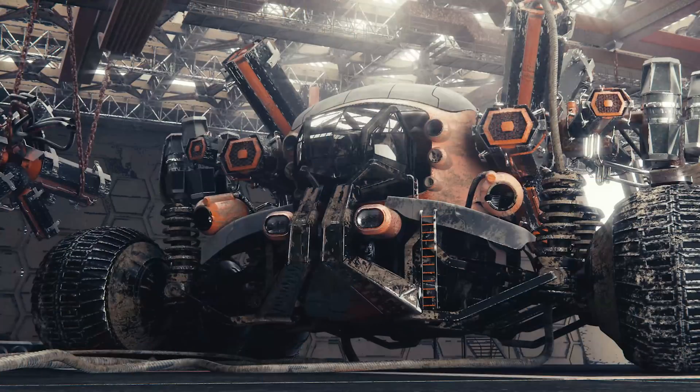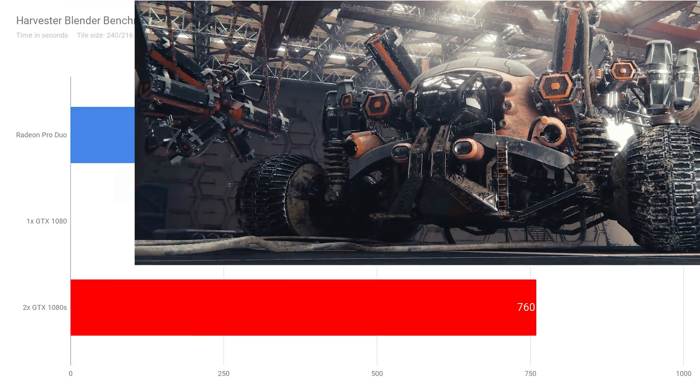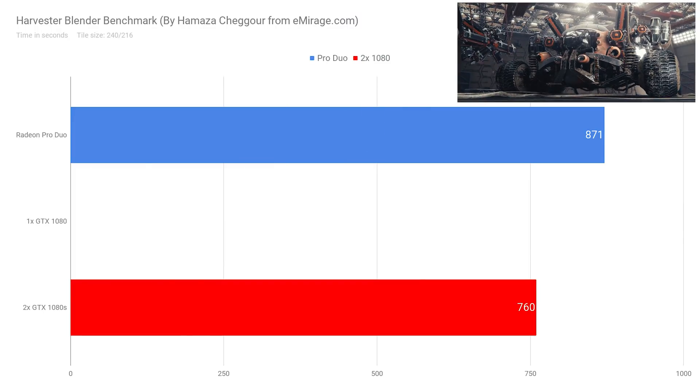To render a really complex scene, I have the Harvester scene from Hamza Chigur, who was generous enough to give me this scene as a benchmark to see how the Radeon Pro Duo handles it. This is a very complex scene at high resolution with lots of geometry. The Radeon Pro Duo rendered this scene in 14 minutes and 31 seconds, whereas two GTX 1080s rendered it in 12 minutes and 40 seconds — about the same percentage increase as in the other scenes.